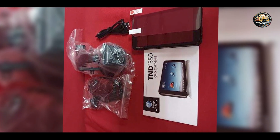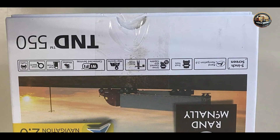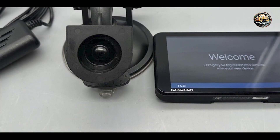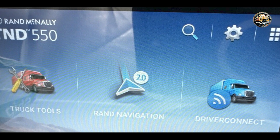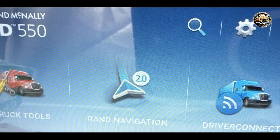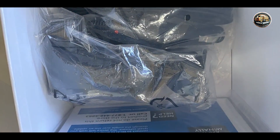Benefits and usage: This GPS system is designed to help truck drivers avoid low bridges, weigh stations, and other obstacles. The truck-specific routing ensures that you're always on the safest path, making it ideal for professional drivers. The real-time traffic updates help you avoid congestion, while the hazard alerts keep you informed about road conditions. Overall, the Rand McNally T&D 550 is perfect for those who require a GPS system that caters to larger vehicles.